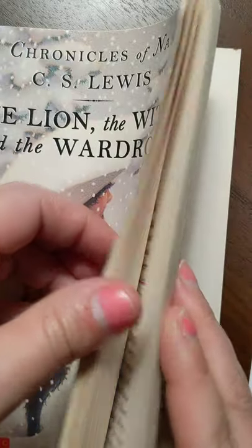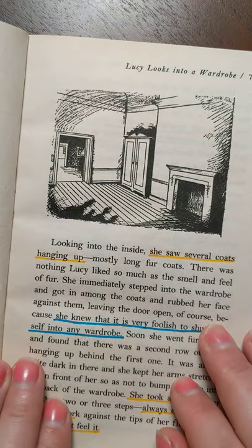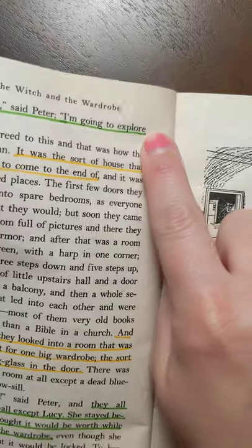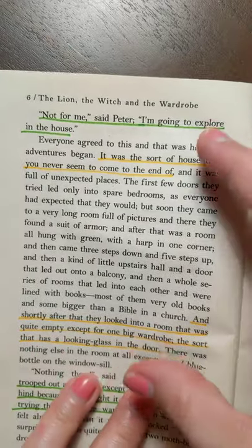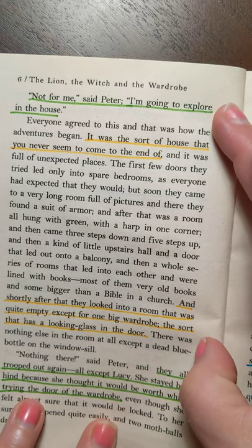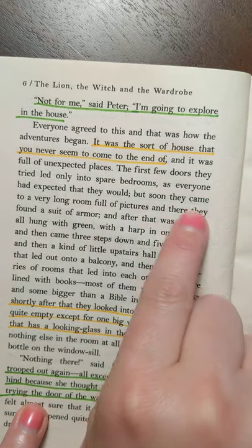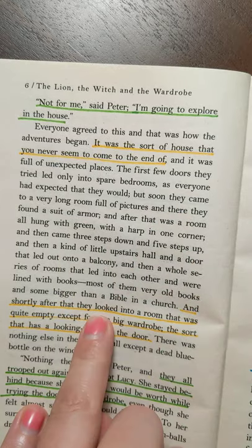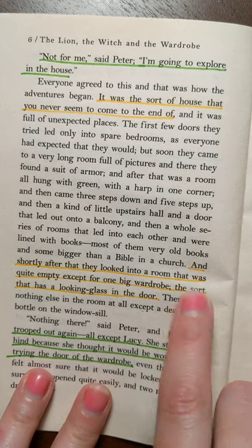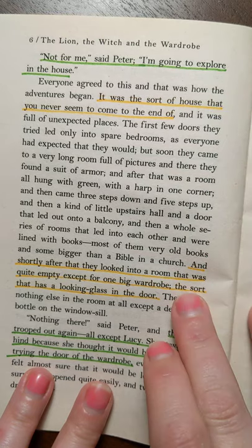So I'm going to flip open and show you — I've only done the first couple of chapters so far. Here's one. So here we did in green: they had been exploring the house, we're going to go explore the house. And then this whole section of action in the book, all the way down to the next green, is all about exploring the house, but there are some important details. Here's a detail: 'It was the sort of house that you never come to the end of.' They describe lots of rooms. But here's an important thing: shortly after, they went into a room that was quite empty except for one big wardrobe. We all know the wardrobe is going to be a key player. So when they went to explore the house, the two most important points were the house went on forever and they got to a wardrobe room.